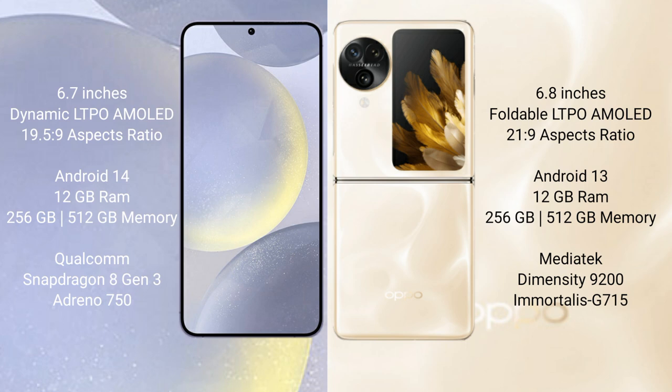Samsung Galaxy S24 Plus runs on the Android 14 operating system. Oppo Find N3 Flip runs on the Android 13 operating system. Samsung Galaxy S24 Plus comes with 12GB RAM and 256GB internal storage.